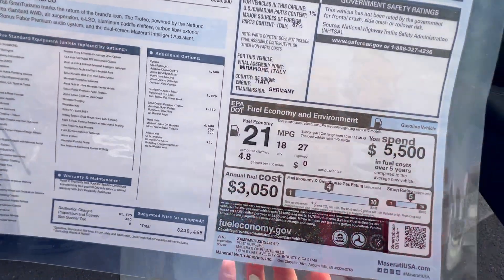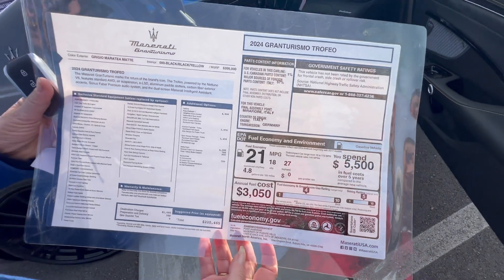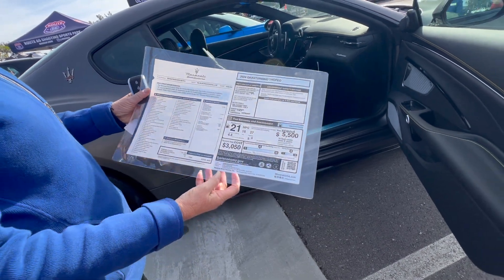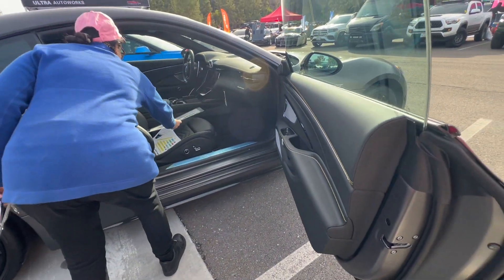It's a 2024. Wow, it gets 21 miles a gallon — that's more than our Bronco! And the MSRP is $220,000.